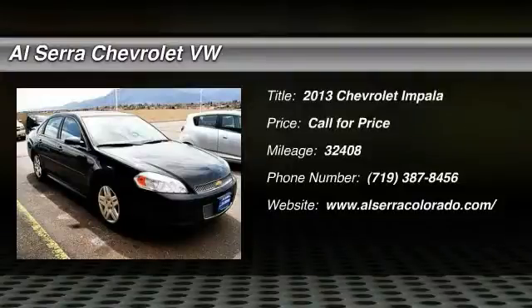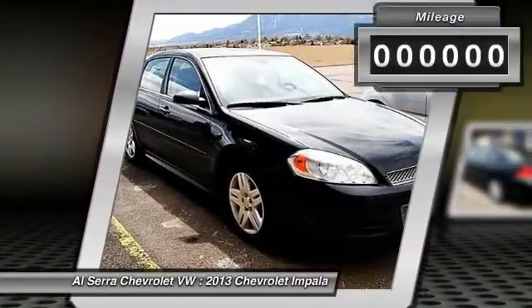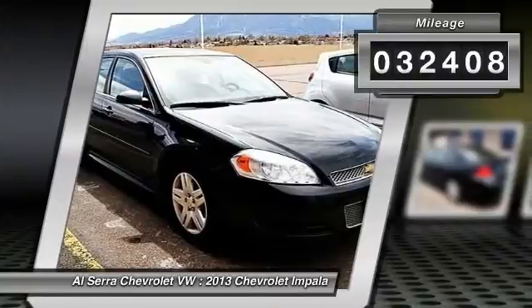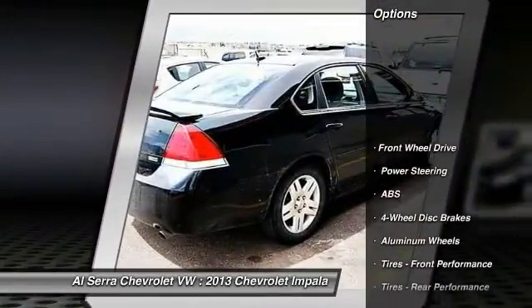The 2013 Chevy Impala. The Impala has been one of America's favorites for over 50 years. Enough said. This vehicle has less than 35,000 miles. Here are some of this vehicle's great options.